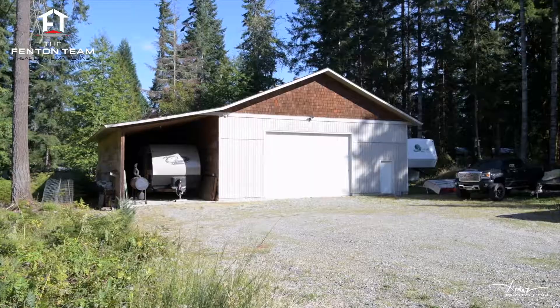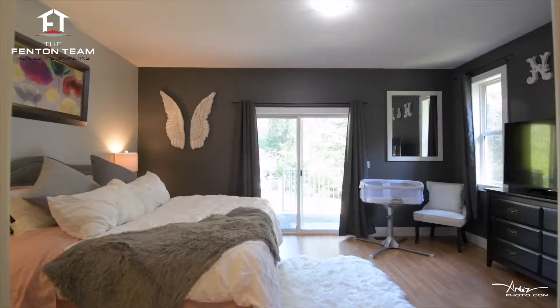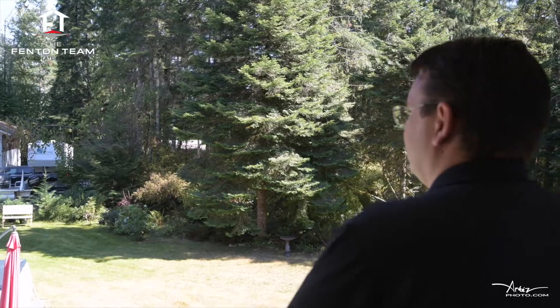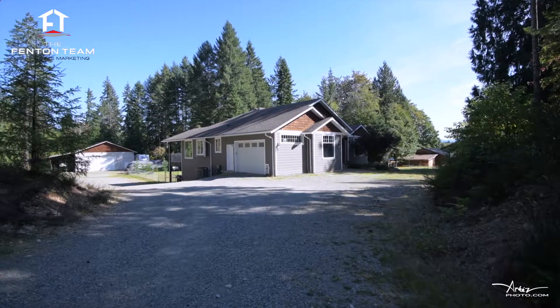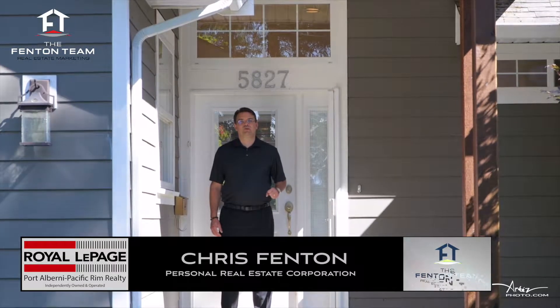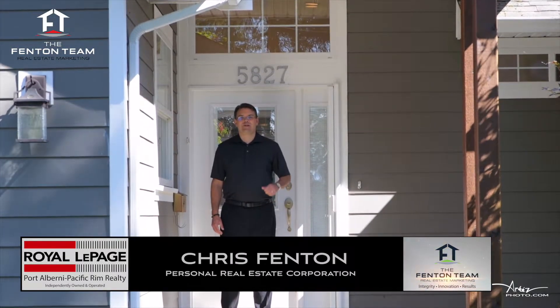Private backyard, huge workshop, stunning home, walk-out in-law suite. These are some of the things that make this home at 5827 Fall Street so incredible. I'm Chris Fenton with the Fenton Team of Royal LePage and I'd love it if you come on a tour of this home and property with me. Let's start inside.